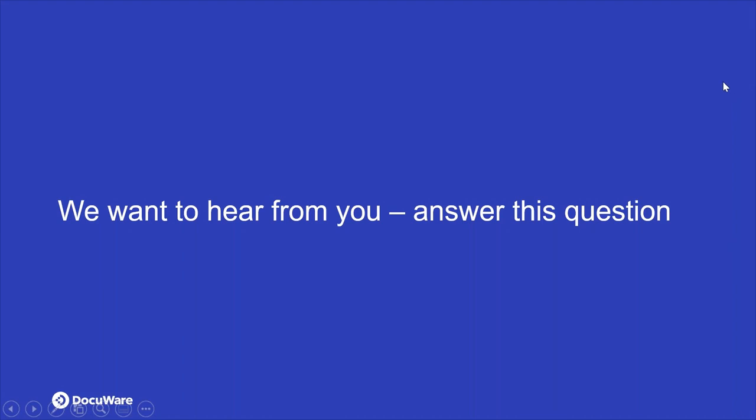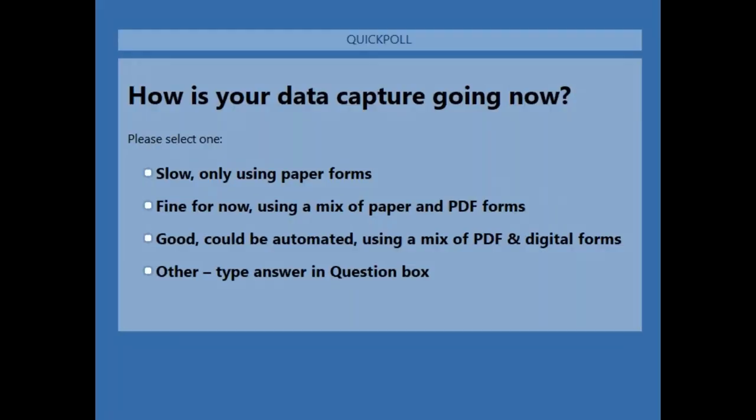We have a poll question — how are you capturing your data now? Maybe you're only using paper forms, which is slow and not ideal. Maybe you're using a mix of paper and PDFs, or a mix of PDF and digital forms. Feel free to type your answer in the question box. We'll wait a few seconds to get a good number of votes coming in.